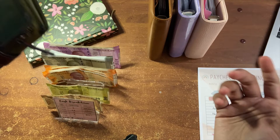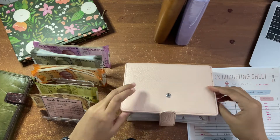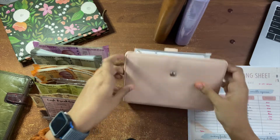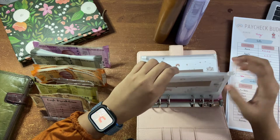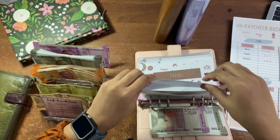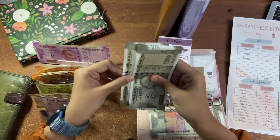Moving on to my short-term sinking funds. First up is my fur baby — he's going to get 1,000 rupees. Let me take his tracker and the money out. I'm still working with these envelopes.